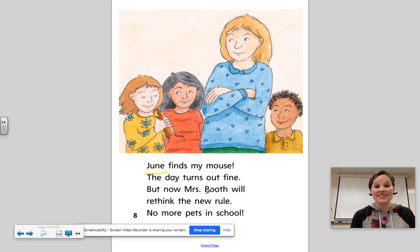But now Mrs. Booth will rethink the new rule. No more pets in school!